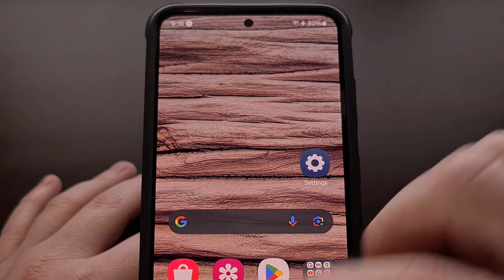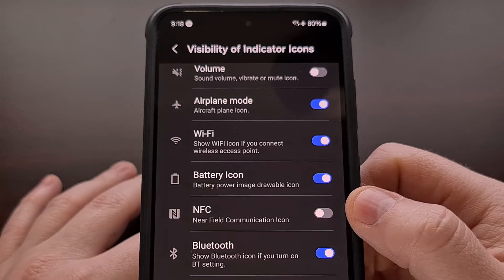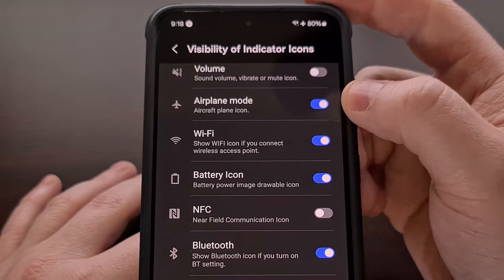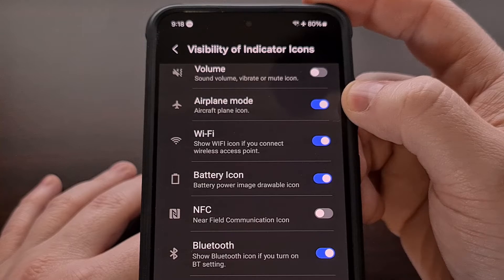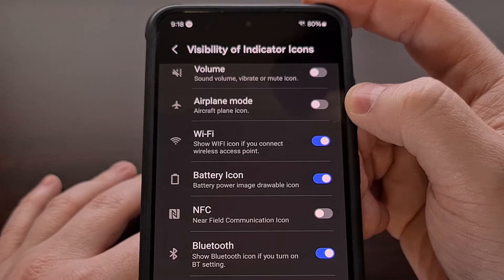I am a minimalist at heart, so being able to hide user interface elements on Android that I don't personally need or would rather not see is key to having an enjoyable user experience.